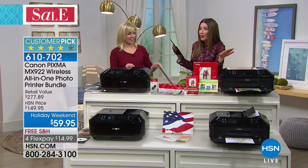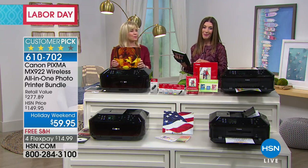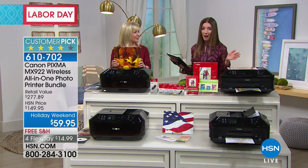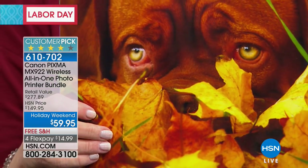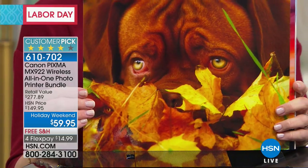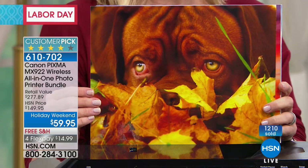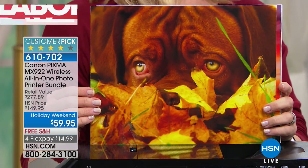You will spend more on ink for another printer than you will on our printer bundle today from Canon. It's going to be extremely popular. Free shipping today, extra flex pays for you today — $15 a month. Already 1,200 of you have locked this in today. You can see why it's a customer pick — we have sold nearly half a million of these at HSN.